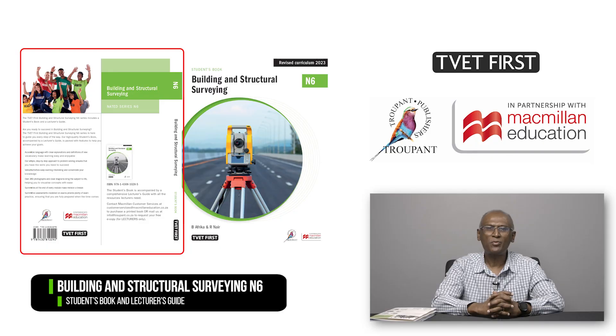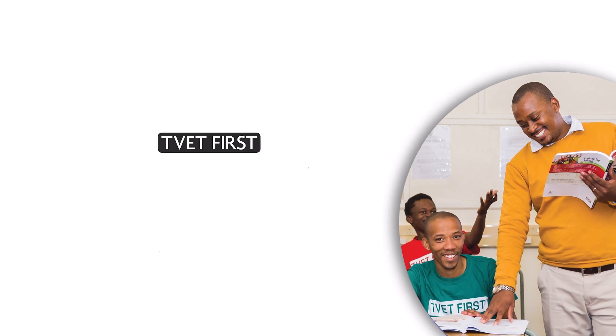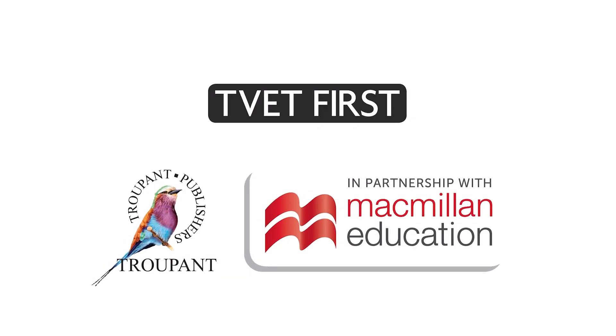TVET First textbooks are approved by the DHET and trusted by lecturers. For the best results, trust TVET First.